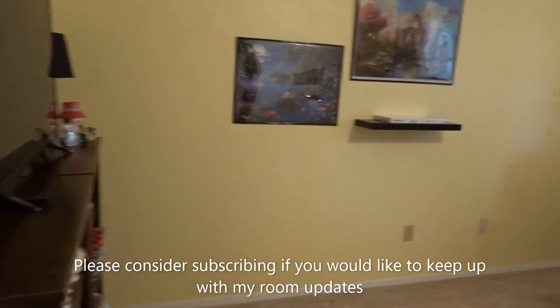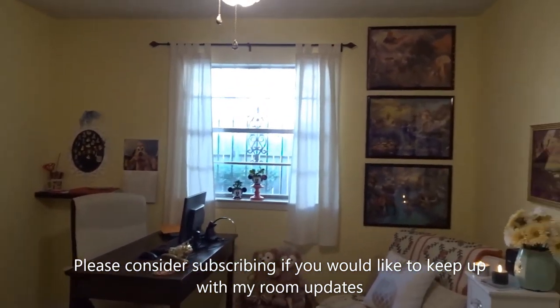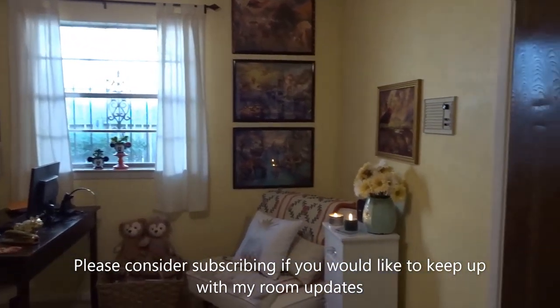My loft was double, if not a little bit more than double this size. But I'm still excited to have my own little space — I need my office.